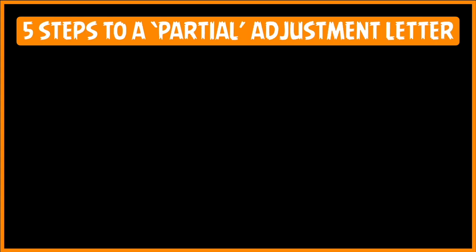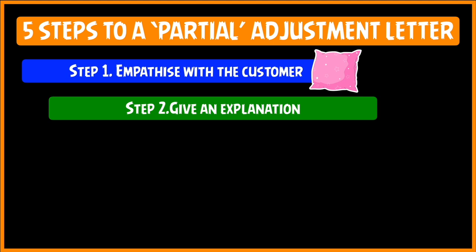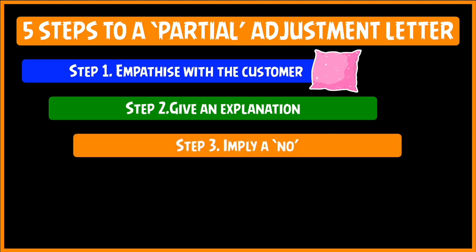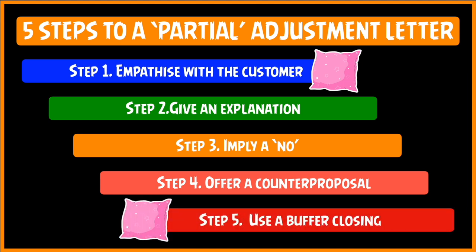Moving on to the last kind of adjustment letter, which is the Partial Adjustment Letter. The partial adjustment letter has five steps — just one step extra. The technique is exactly the same as a No Adjustment Letter except for that one additional step. Step one: you empathize with the customer. Step two: you give the explanation of why you are going to say NO. Step three: you imply the NO. Step four is the one which is slightly different — this is where you offer a counter proposal to the customer and come to a middle ground. And step five is the same: you use a buffer to close the letter and leave the customer in a pleasant frame of mind.